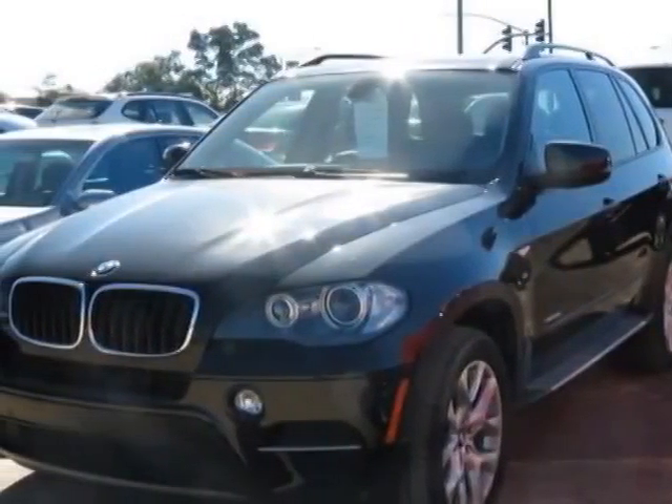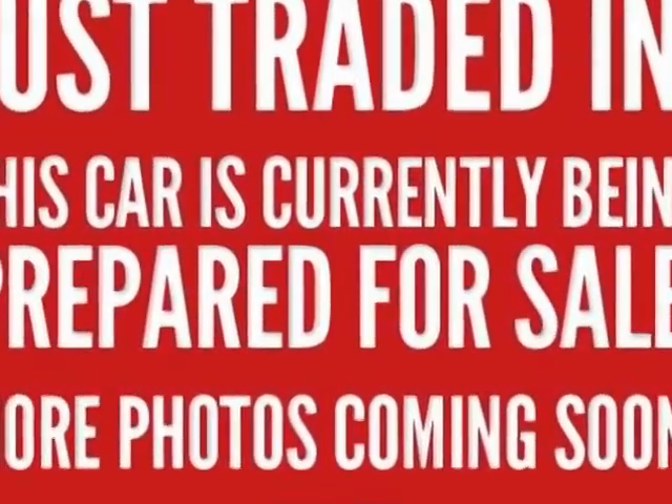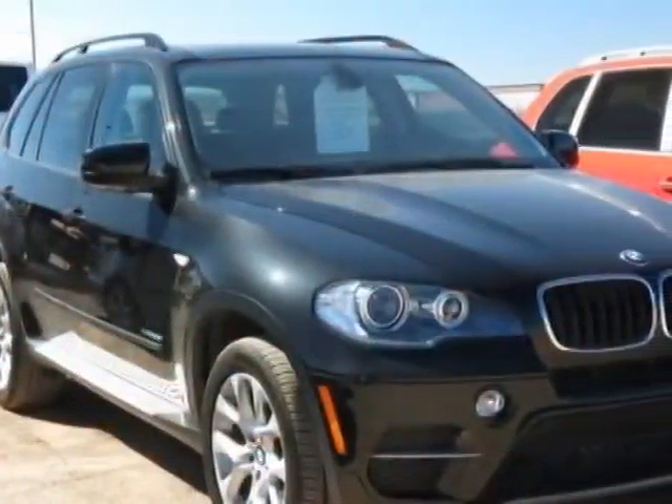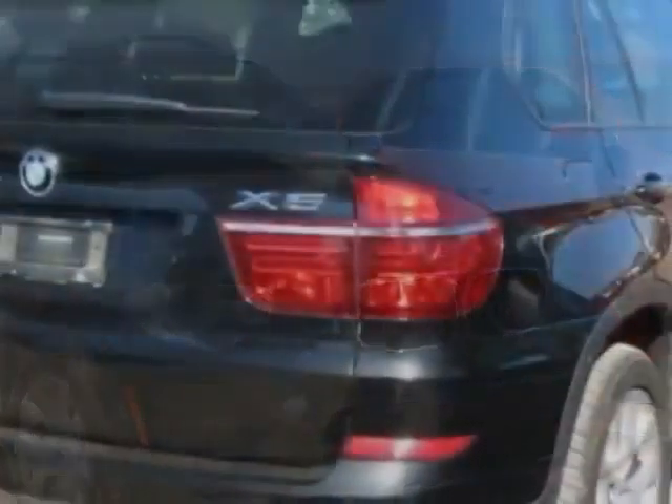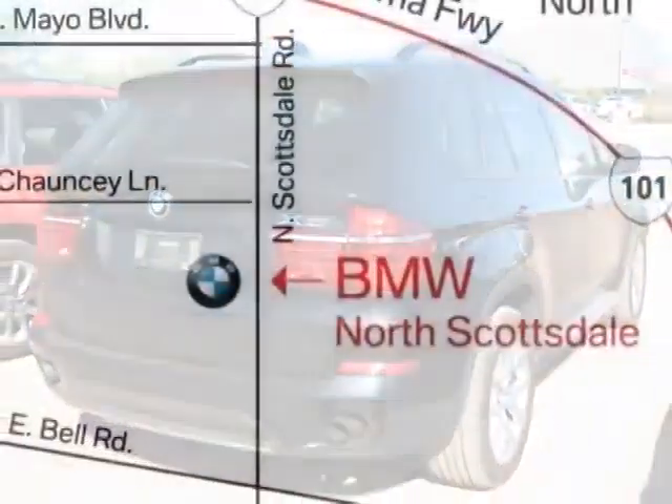Check out this 2011 BMW X5. This X5 has just under 44,500 miles. This vehicle has a limited warranty. It gets an estimated 16 miles per gallon in the city and an estimated 23 on the highway.